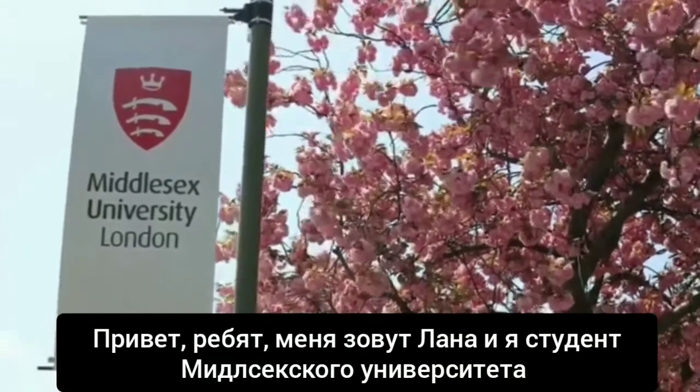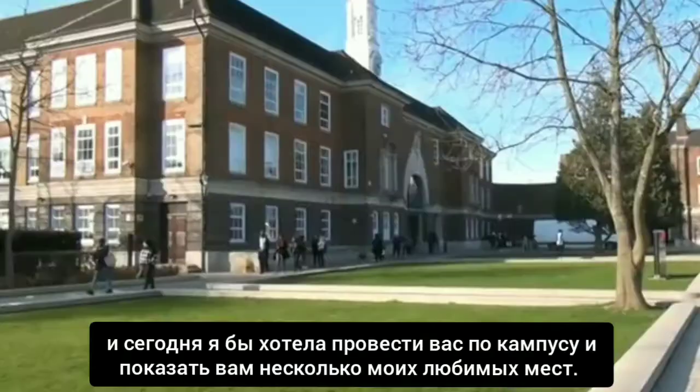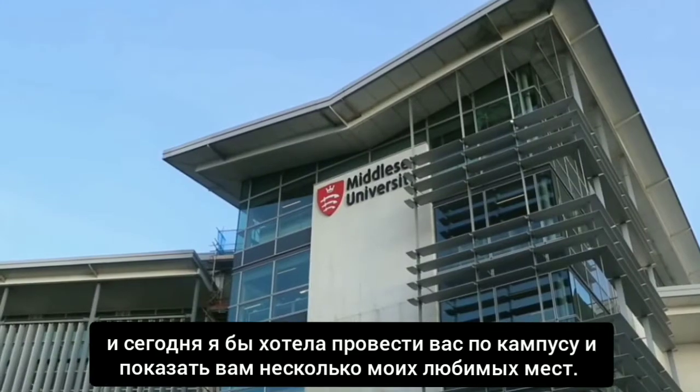Hey guys, my name's Lana. I'm a student here at Middlesex University and today I thought I'd take you around campus and show you some of my favorite spots.